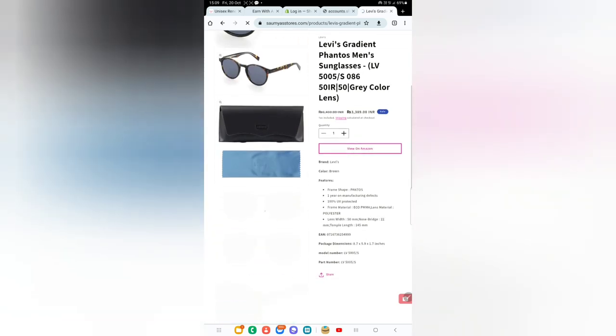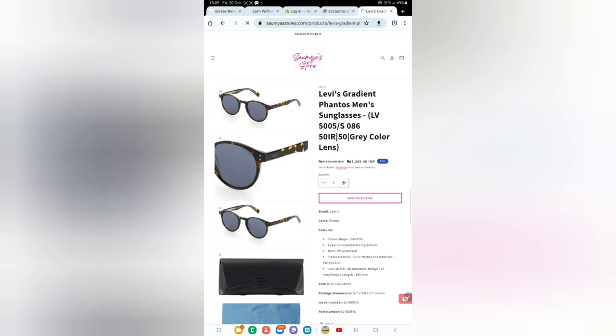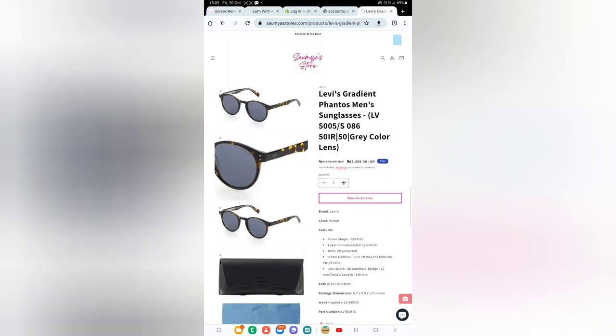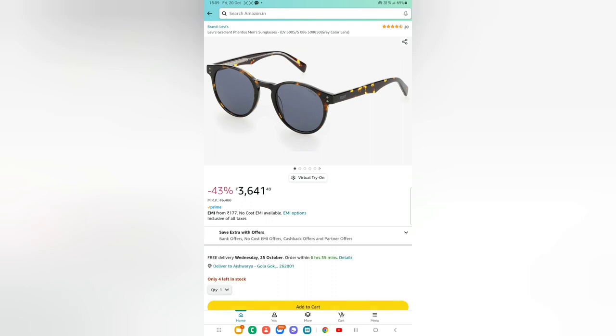You can check out the images here — you can even tap on them and zoom in. All images are uploaded here. Let's tap on the View on Amazon button. The MRP of this Levi's product was rupees 6,400, but now it is rupees 3,641 — that is 43% off. Let's go back to Somya Stores.